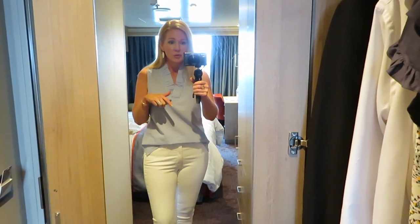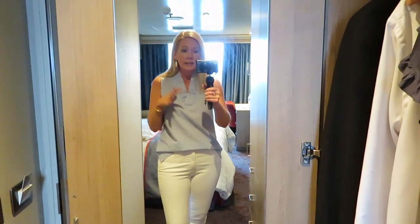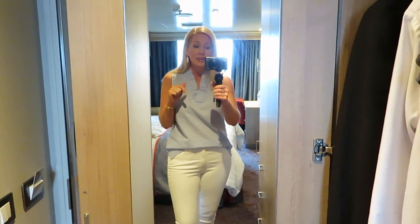Tomorrow's a day at sea and it will be our first formal night — although I don't think anybody calls them formal nights anymore on ships. It's 'cruise elegant' and 'gala' and all kinds of things. I have two new dresses for you that you'll see, so I'll see you then.